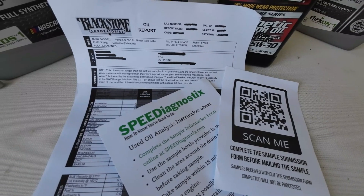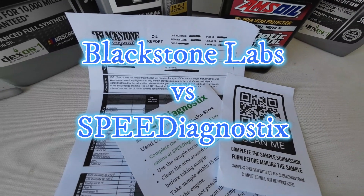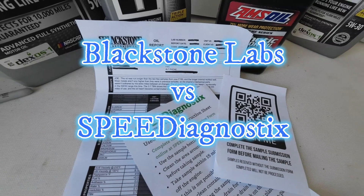Hello, welcome to the channel. Today we will be looking at two popular oil analysis companies: Blackstone Laboratories and Speed Diagnostics.